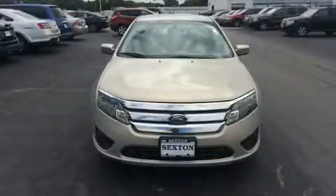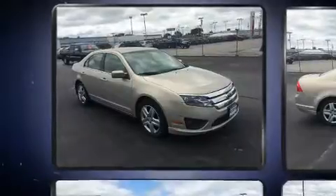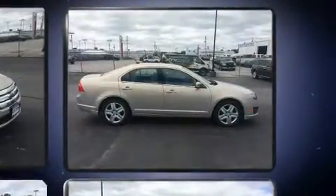Treat yourself to a test drive in the 2010 Ford Fusion. This four-door, five-passenger sedan just recently passed the 50,000 mile mark. It features an automatic transmission, front-wheel drive, and a 2.5-liter four-cylinder engine.